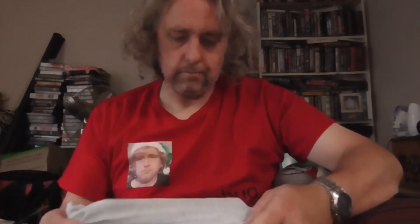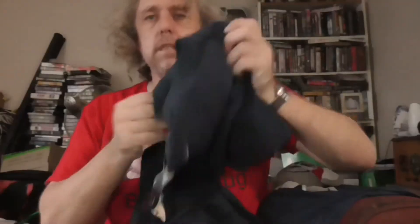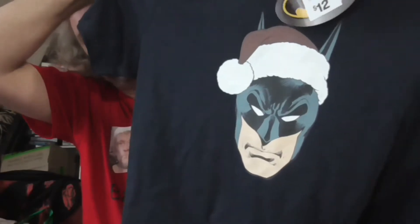Onto the apparel. First up, we've got this muscle shirt which says 'How much Christmas can a koala bear?' Next up, Batman in a Santa hat. Pretty sure the Joker wouldn't be getting any Christmas presents this year.